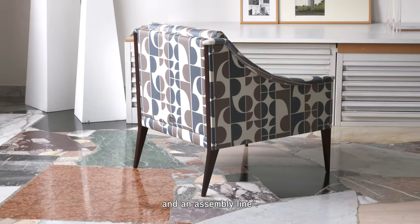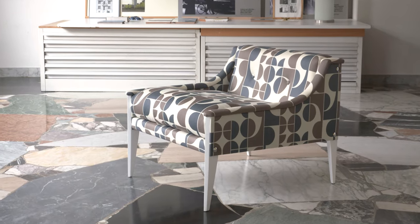It was the first model that included a warehouse for semi-finished products and an assembly line.